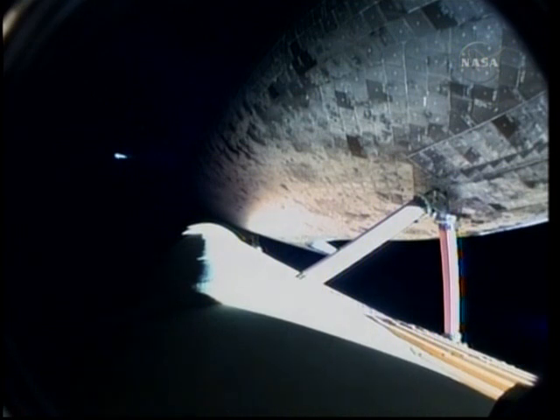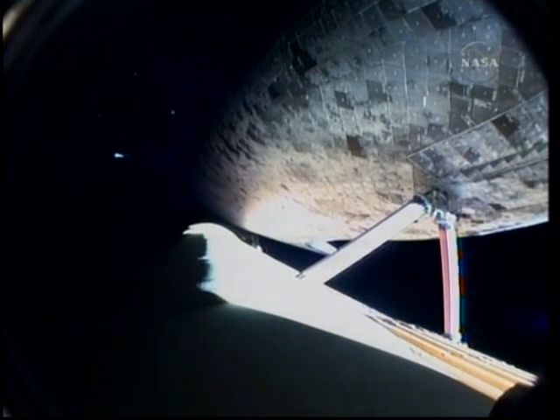Four minutes and 15 seconds into Discovery's flight. The shuttle is traveling 6,000 miles per hour at an altitude of 63 miles and is 181 miles away from Kennedy Space Center.